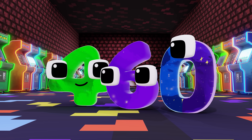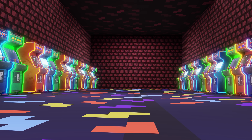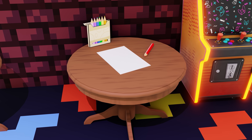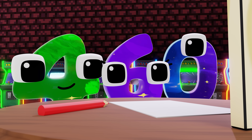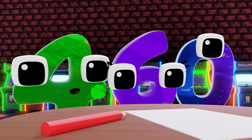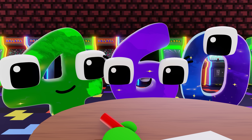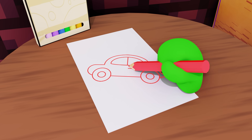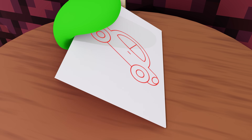Look, over there — coloring pages! Let's head on over. Wow, look at all these different colors — all the colors of the rainbow! Let's start coloring. Coloring is so fun. All done! Wow, it looks amazing. Let's draw another one.